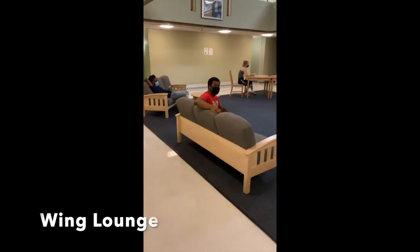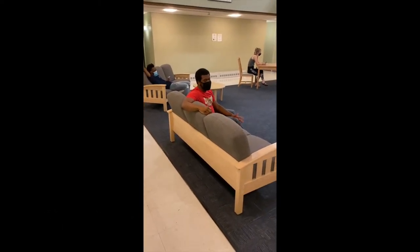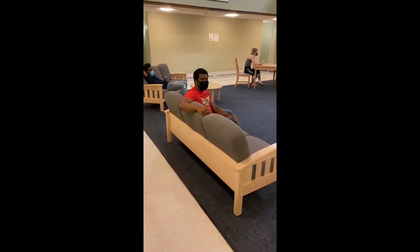Welcome to the wing lounge, where students have immediate access to study, socialize, or just hang out with friends here. If you don't feel like walking to the main lounge, this is a great space to stay and build a community environment.